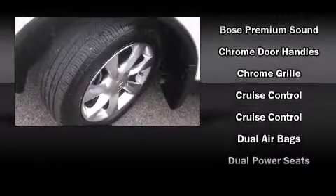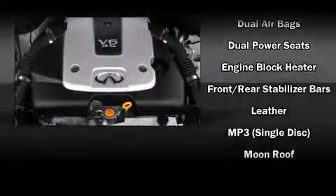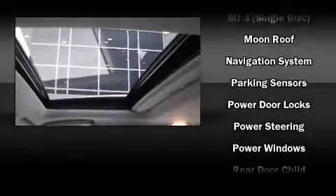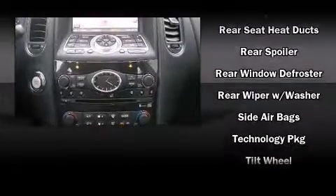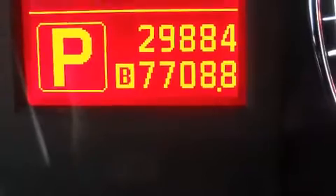Enjoy your favorite music via the stereo system, which includes a CD player with MP3 capability, steering wheel-mounted audio controls, and six well-positioned speakers. Infiniti also prioritized safety and security with features such as front side-impact airbags, anti-whiplash front head restraints, and four-wheel disc brakes with ABS.